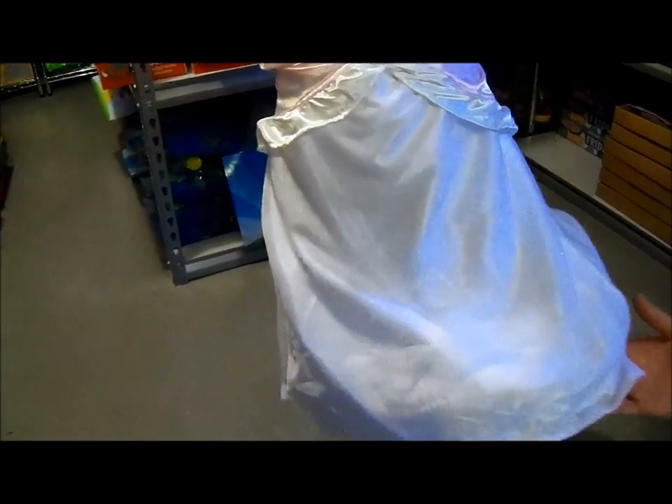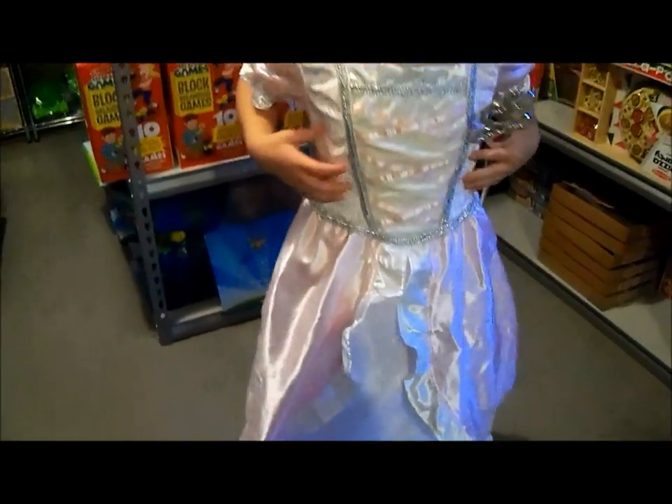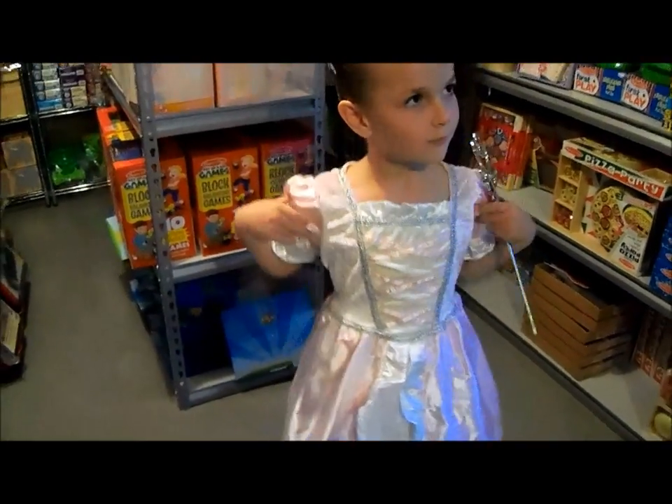It's satiny on the bottom, sparkly, and it has velvety material around the bodice and satiny sleeves.